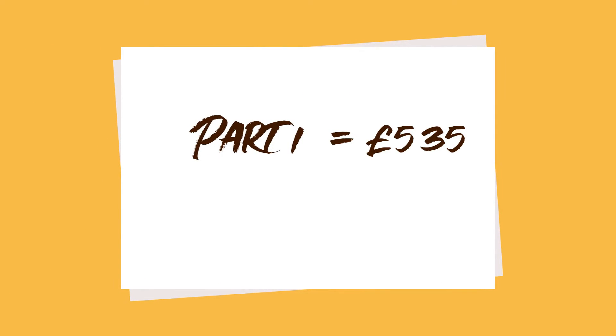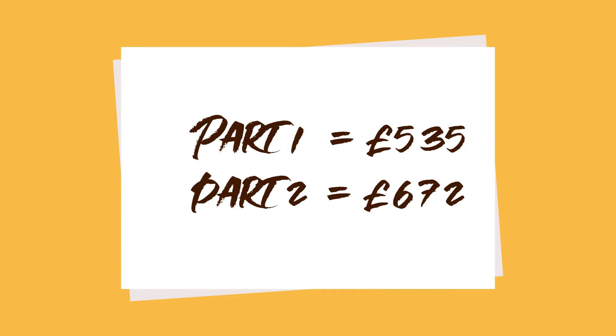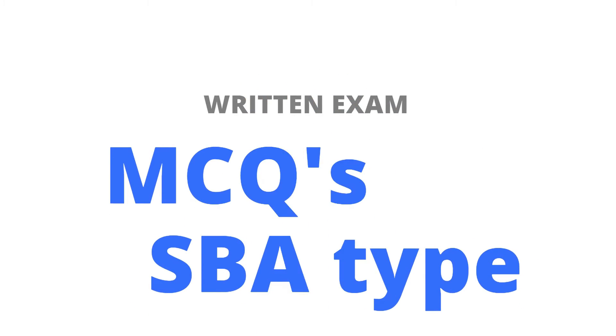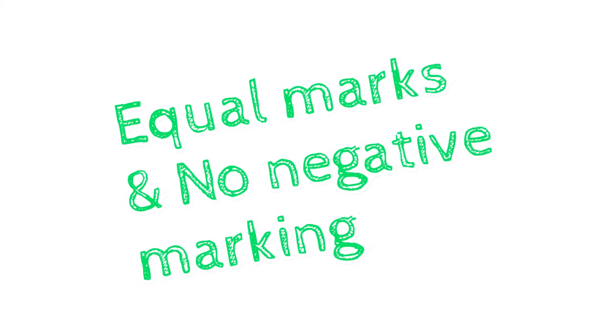The Royal College of Surgeons of England fees: Part 1 starts at £535 and Part 2 is £672. What is the MFDS Part 1 format? It is a written exam with multiple choice questions, single best answer type, and it will be three hours in duration. The questions carry equal marks, the exam is not negatively marked, and there are no trick questions.